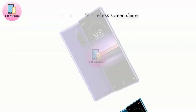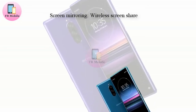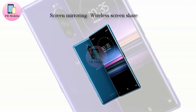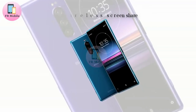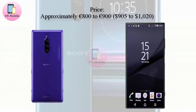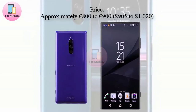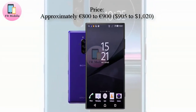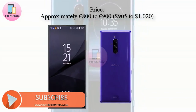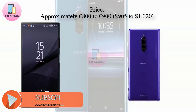All three devices should reach consumers sometime in March. In Europe, the Xperia 10 and Xperia 10 Plus should cost around €349 and €429 respectively. The flagship Xperia 1, on the other hand, could cost in the region of €905 to €1,020. In any case, prices in the US should be lower if released there.